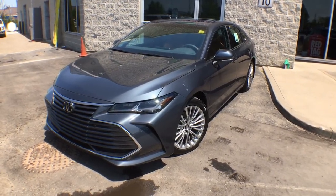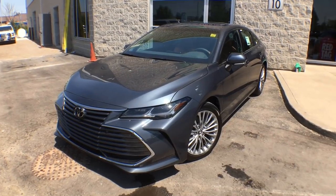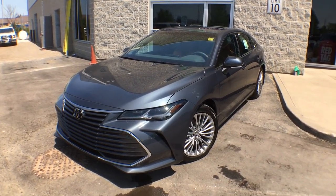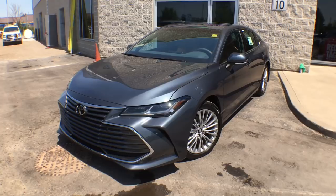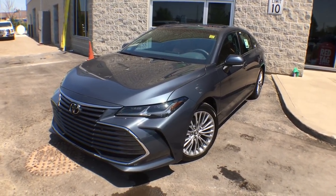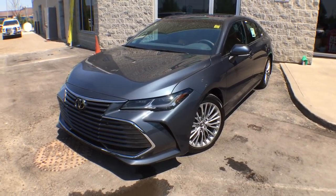Hi everyone, Jane here from Atrell Toyota in Brampton, and right now I have something very fun and exciting to show you — the flagship of Toyota vehicles, the 2019 Avalon. This particular vehicle is the Avalon Limited. It comes available in two different trims: the XSE and the Limited version, and that is for Canada. The US does have four different trim levels.